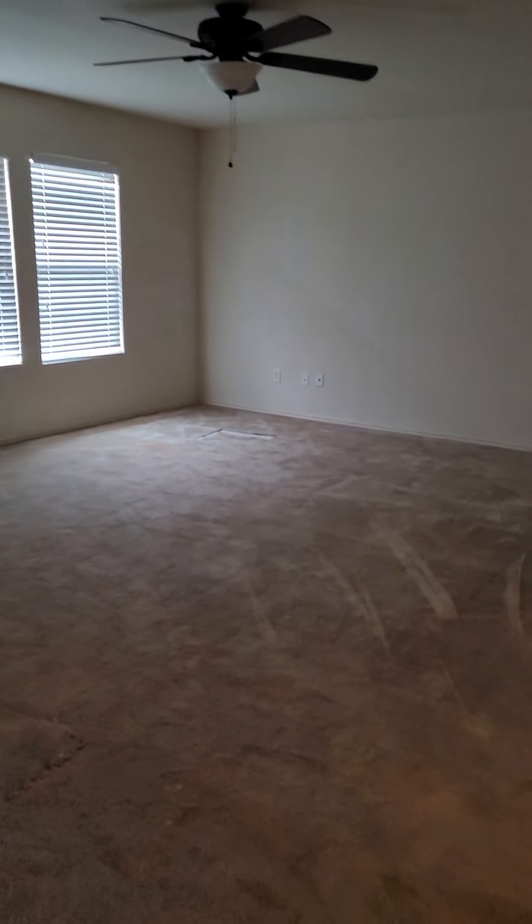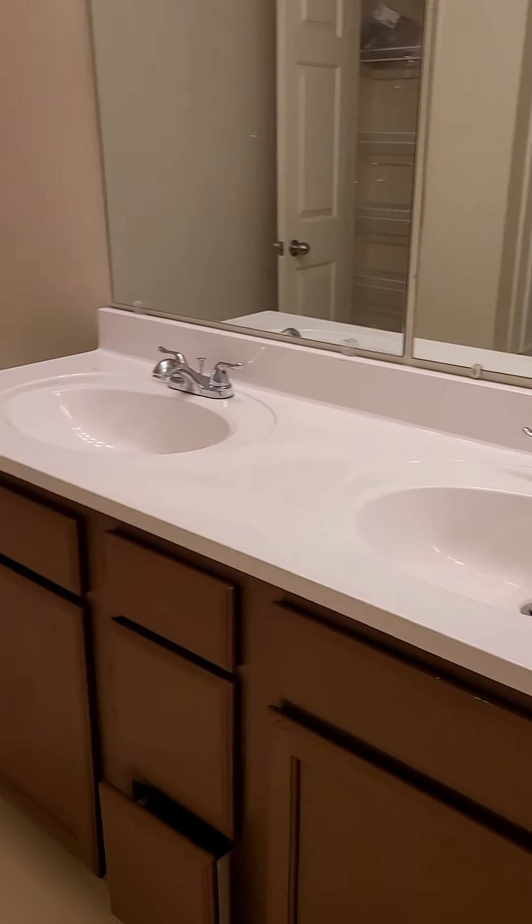Now we'll head upstairs. So up here you have a full game room. Got a couple carpet tears in here. There's the secondary bathroom. Fiberglass tub.